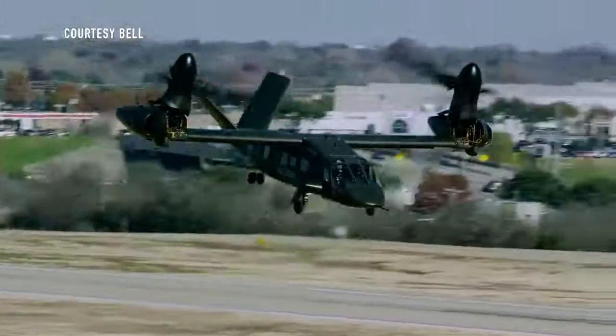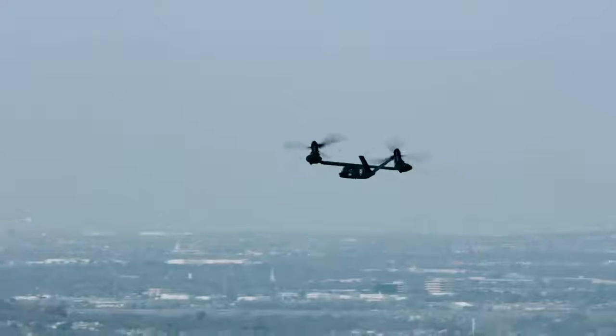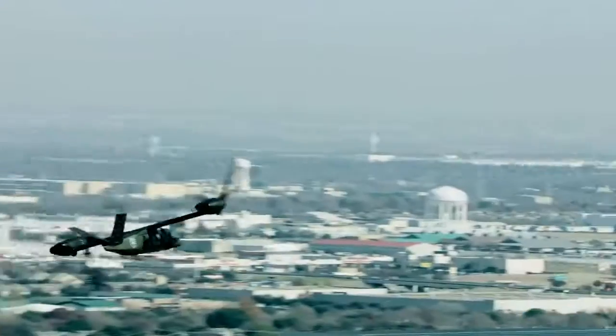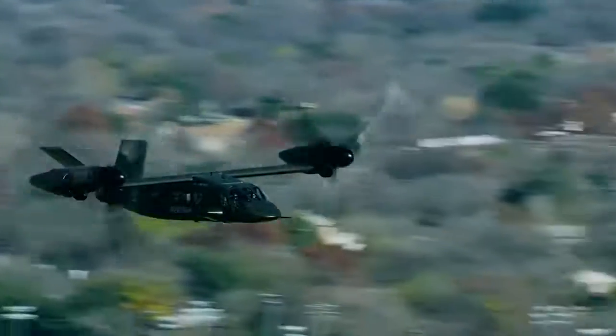Aircraft that take off like a helicopter and fly like an airplane may have a future in commercial and military aviation. The tiltrotor design offers vertical takeoff and landing capabilities while providing high speeds during cruise.